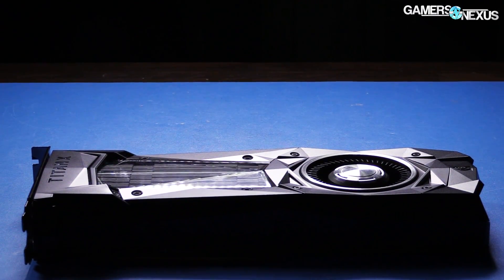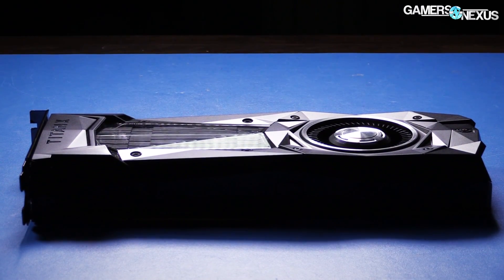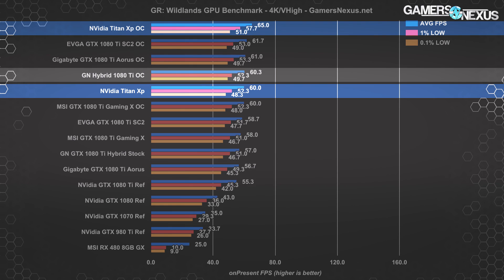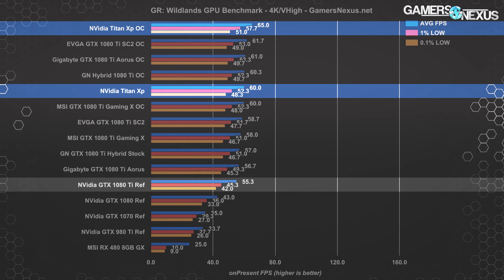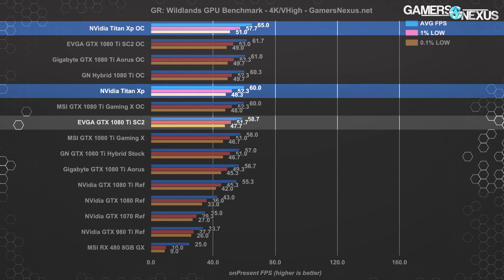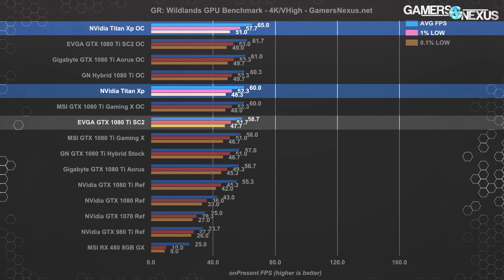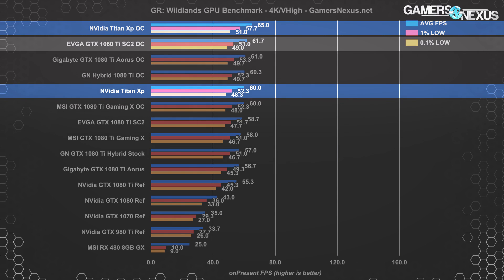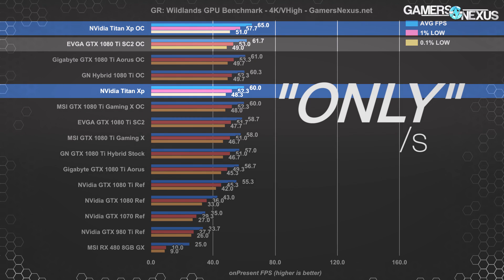Moving on to FPS benchmarks, we don't expect extraordinary gains over the 1080 Ti cards but will see if that $500 difference makes any impact. In Ghost Recon Wildlands at 4K very high settings, the Titan XP stock card performs around 60 fps average with lows at 52 and 48 fps, tied with the overclocked 1080 Ti Gaming X. Versus the 1080 Ti FE reference card that's about an 8% gain, and over the EVGA SC2 stock just a 2.2% gain — meaning you're spending over $200 per percentage point. Overclocking the Titan XP takes the lead at 65 fps versus 62 fps for the SC2, a 5% difference at about $100 per percentage point.